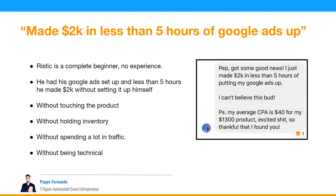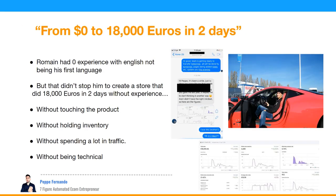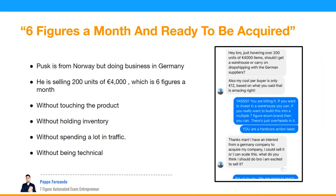A student made $2,000 in less than five hours of Google ads setup — a complete beginner whose first language isn't English, who had his first Google ads set up in under five hours without touching a product or holding inventory. Another went from zero to €18,000 in two days. Another is at six figures a month and ready to be acquired.